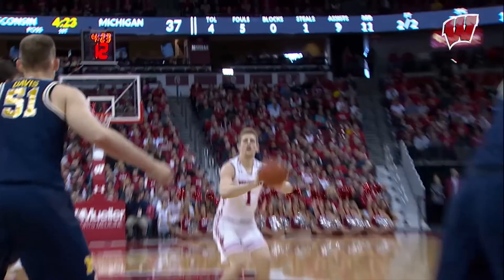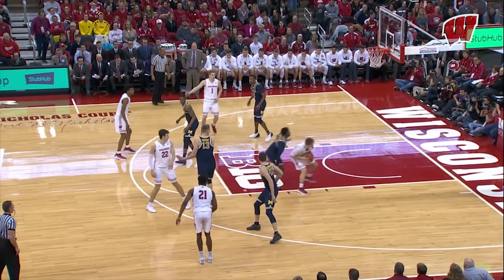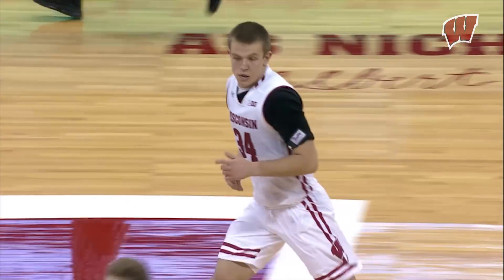The man Iverson kicks it to Pritzel, steps into the three, top of the circle, good again. Here's half driving on the reverse going left to right. 46-26 Michigan. Iverson nice feed inside there and Davison will catch and finish.